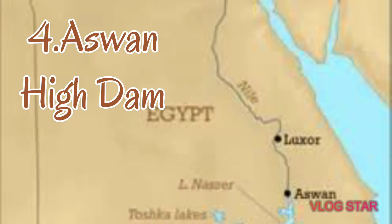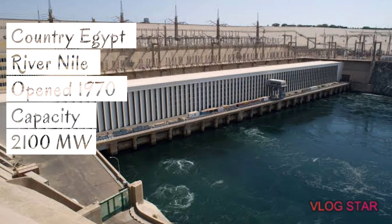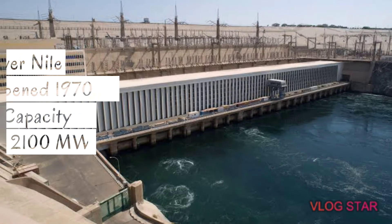Number 4 is the Aswan High Dam. The country is Egypt and the river is the Nile. This dam was also opened in the year 1970 and the capacity of this dam is 2,100 megawatts.